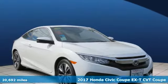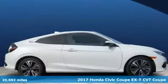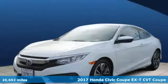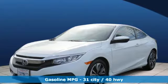It's a certified 2017 Honda Civic Coupe. Get more mileage out of every drive with this Civic. It's equipped for all your driving needs and wants.